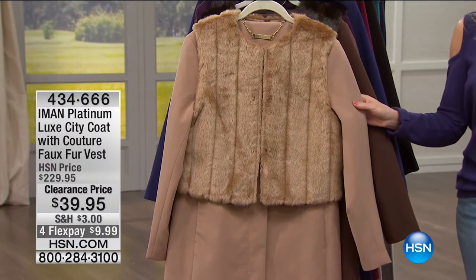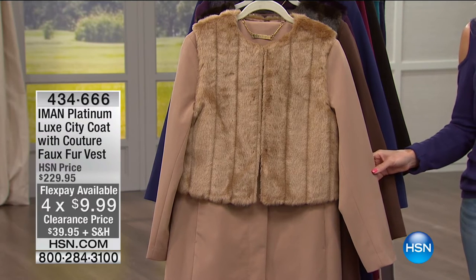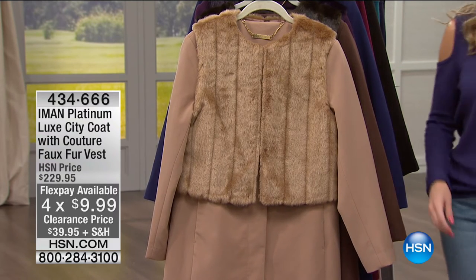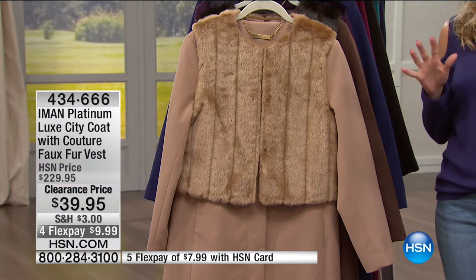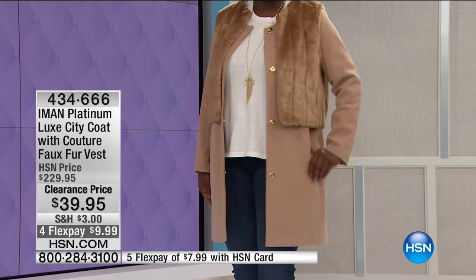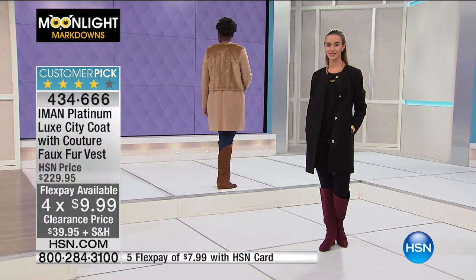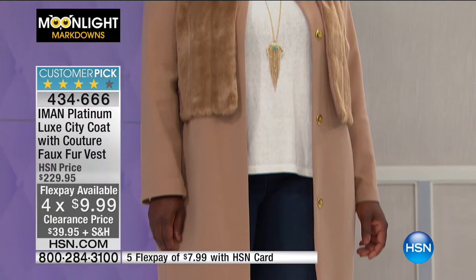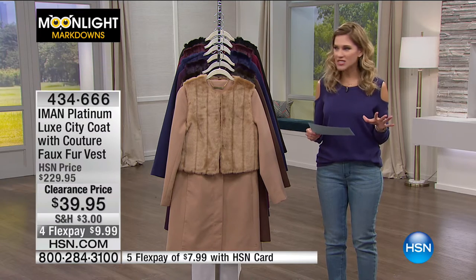This is a steal of a deal. It is originally $229.95 and is on clearance for $10 — that's 80% off. This is a multiple-way-to-wear jacket from Iman, her platinum line. It is a Luxity coat with a couture faux fur vest — three looks in one. Hope is wearing it as a complete ensemble with the jacket and the faux fur vest together, and then we have Jessica wearing just the coat.